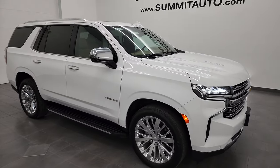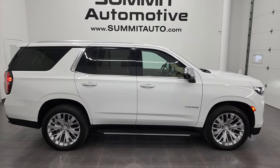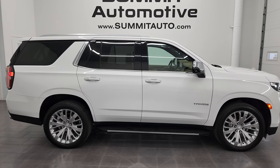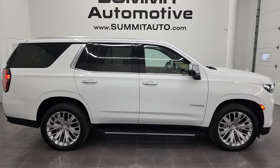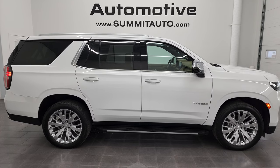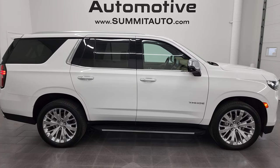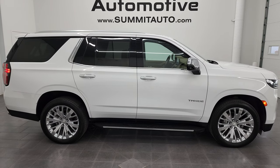I would highly recommend this Tahoe from a quality and condition standpoint. To see more pictures of this Tahoe or one of the other 550 new and used cars, trucks, SUVs, minivans, Wranglers — you name it — go to summitauto.com for full pictures and descriptions of every single vehicle from two locations. If you'd like to check out more HD videos, go to youtube.com/summitauto. Remember to like, subscribe, and share, and click the bell notifications for updates on the videos I do each and every day here at Summit Automotive. Thanks again for checking out the video on this ultra clean 2021 Chevy Tahoe Premier in Summit White.